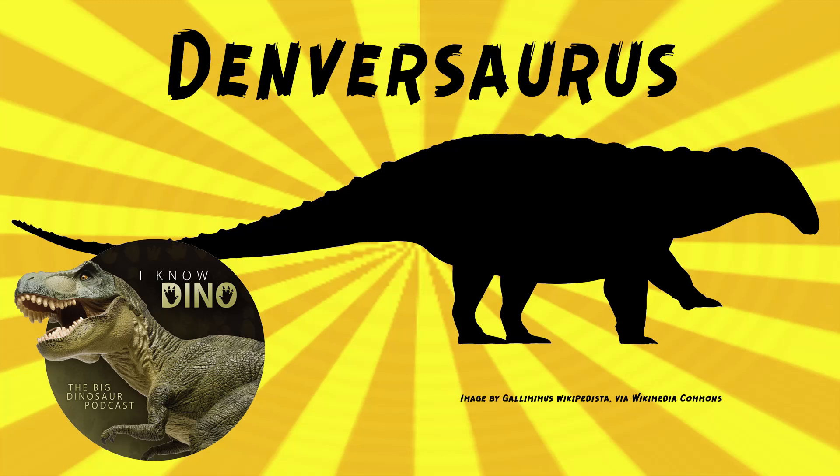In a 1988 New York Times article, Bakker said, "Denversaurus was probably a little like a three-ton armadillo with spikes." Sounds like it would fit in in Texas. Big, armadillo-y, but with spikes.